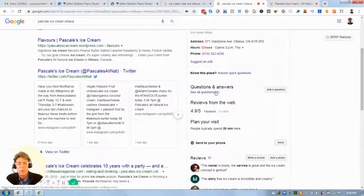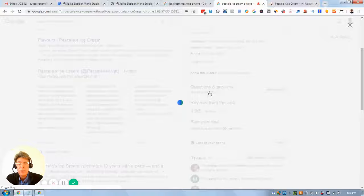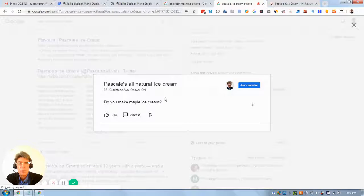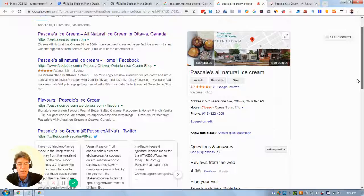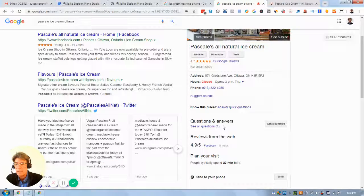Questions and answers — you've got some great questions being posed on your website. Bring them over, because as a business owner you can start populating the Q&A spot on your Google My Business. There's one question that hasn't been answered — for example, 'Do you make a maple ice cream?' — well, answer it. Get ahead of the curve, put in frequently asked questions and give the answers. As you start building that out you can have 10 to 15 Q&As, and it's a great number that looks impressive and that people will click through because they want more information.